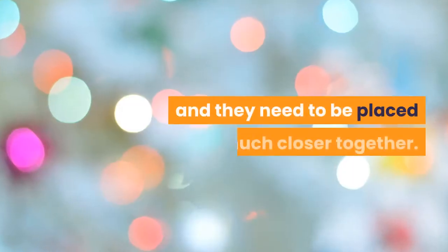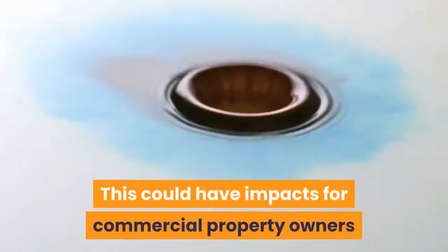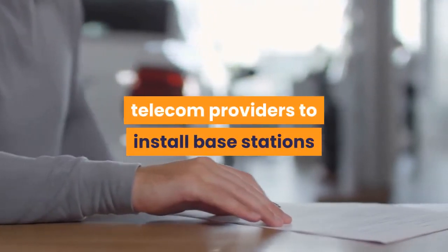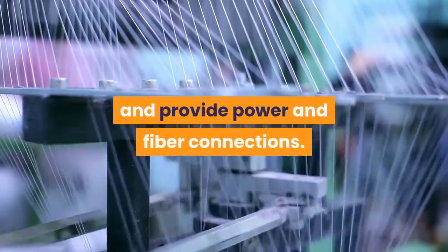To accomplish all this, we need considerably more 5G base stations than for current technologies, and they need to be placed much closer together. This could have impacts for commercial property owners, who may be able to lease space for telecom providers to install base stations, or even install their own base stations and provide power and fiber connections.